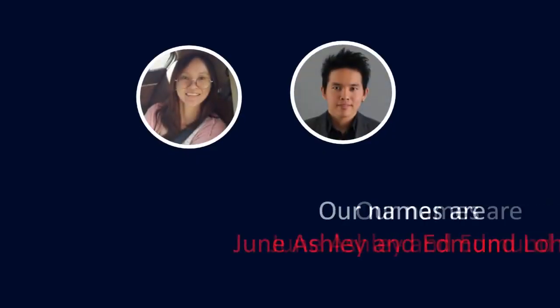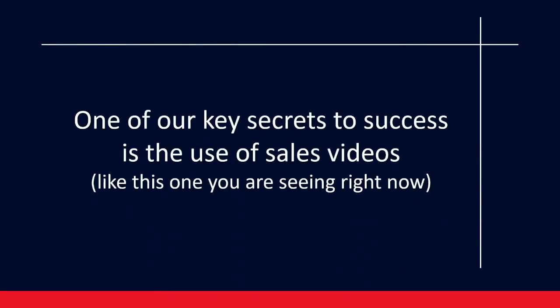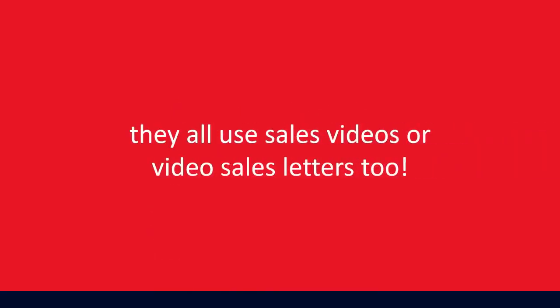No need to hire expensive copywriters even. Our names are June Ashley and Edmund Lowe, and we've been selling products over the internet for years. One of our key secrets to success is the use of sales videos, like this one you're seeing right now. If you study all the best-selling products on ClickBank and JVZoo, they all use sales videos or video sales letters too.